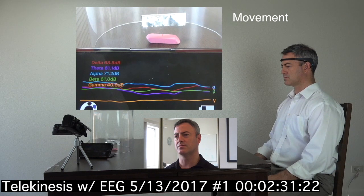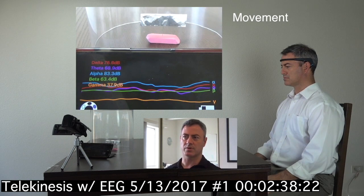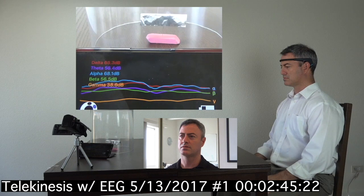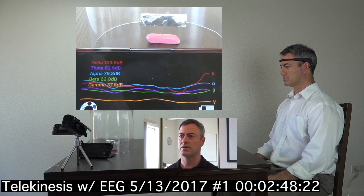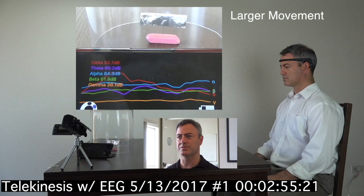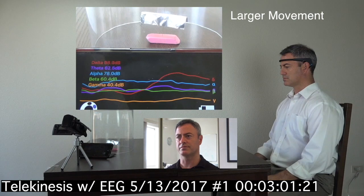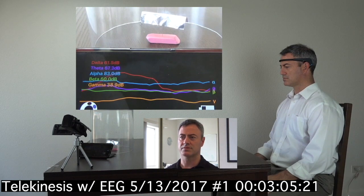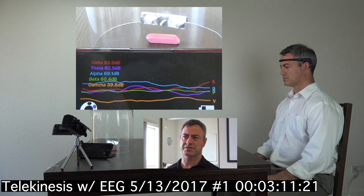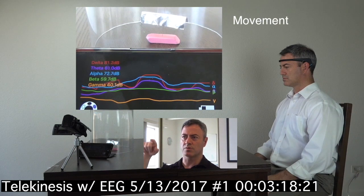The object is moving again a little bit, but there doesn't seem to be a correlated wave or an increased wave. Then we have a sharp increase here, especially in delta, and a larger movement in the object — we see it turning there. Then another increase in the wave, for the red line especially — delta. It's interesting because delta is associated with deep sleep and I'm wondering, is that something that I'm accessing when I'm applying my intention and attention toward the object? Then there's another bump there and we see more movement in the object.